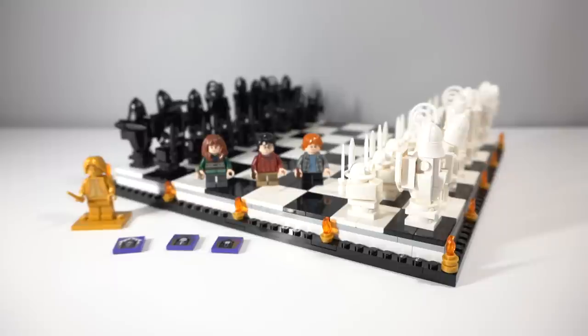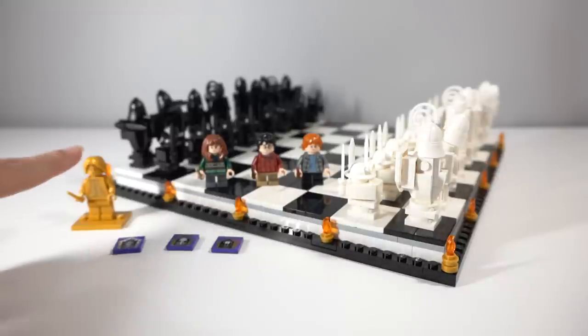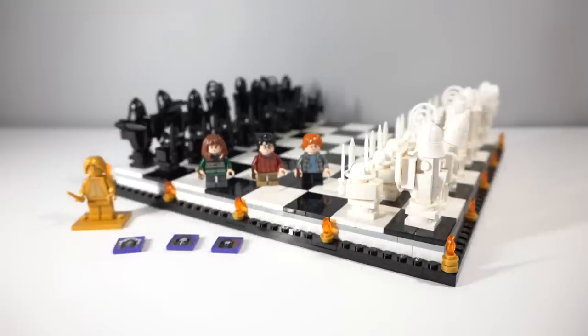Because it is in the 20th anniversary set, it does come with a golden Snape and three of the brand new chocolate frog cards. To be completely honest, I don't know how to review this set considering the fact that it is just a chess board, so I guess we'll start off with the minifigures, then take a look at each individual chess piece, and then lastly the board itself.